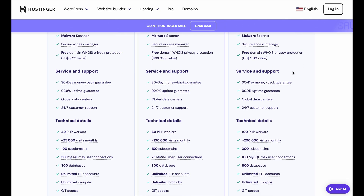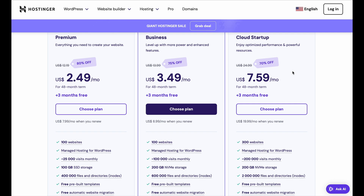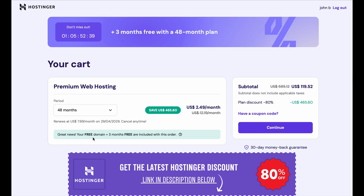But in the end, no matter which plan you choose, you'll be getting an excellent deal with Hostinger's affordable pricing and top-notch features. And if for any reason you change your mind, Hostinger offers a 30-day money-back guarantee so you can try it risk-free.